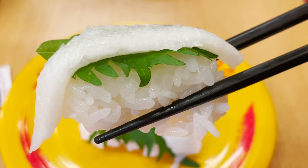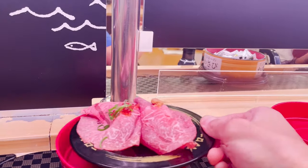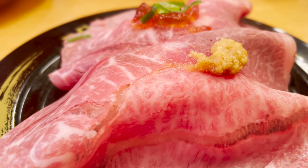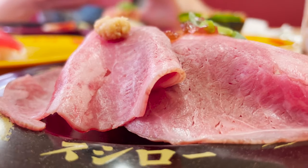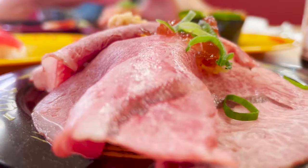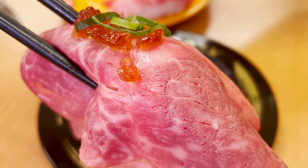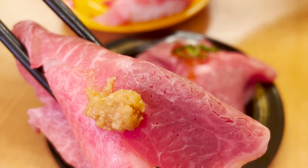Next is the sushi I was looking forward to the most today — sushi made with Japanese wagyu beef. The meat is big enough to stick out of the plate, and the fat marbling is very beautiful. The meat is too big to see the rice! One has green onions and Japanese-style jelly on it, and the other has a salty sauce with radish. If you put it in your mouth, it melts and disappears in an instant.